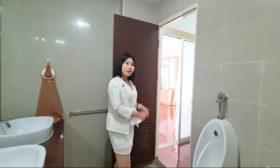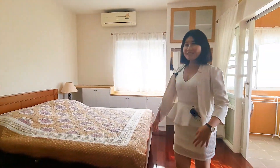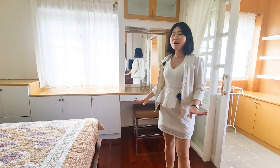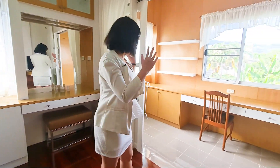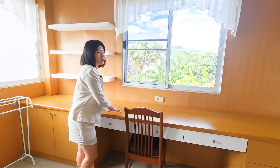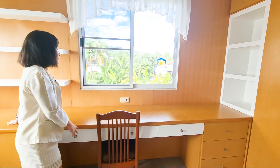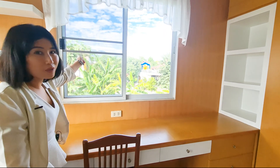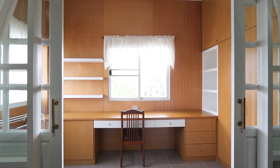Welcome to the second bedroom. This is a little smaller than the master bedroom. As you can see, there is also an extended area here with a long working table and a big closet. You can work here and enjoy the mountain view over there — it's nice, isn't it?